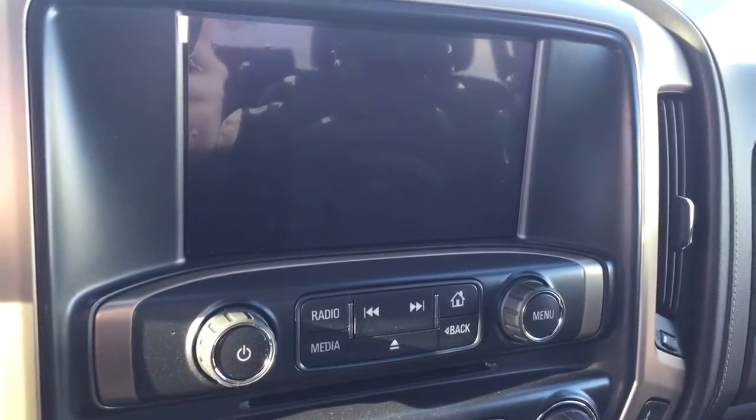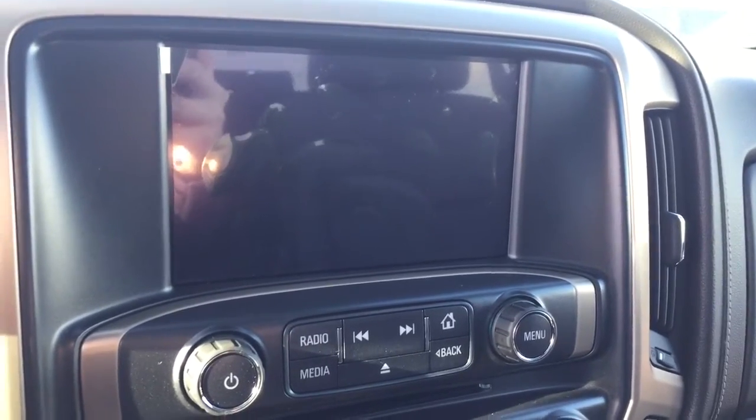AM FM radio, Sirius XM radio, rear vision backup camera, and CD player.